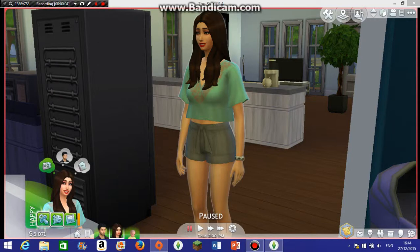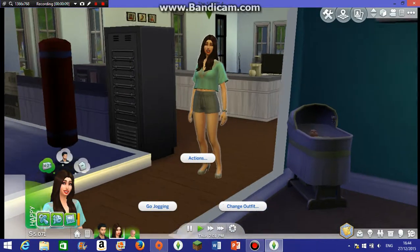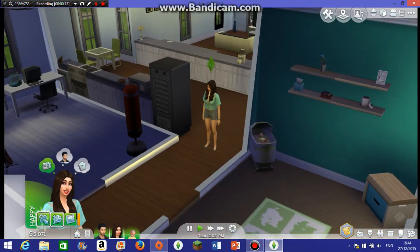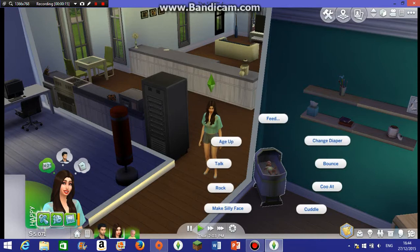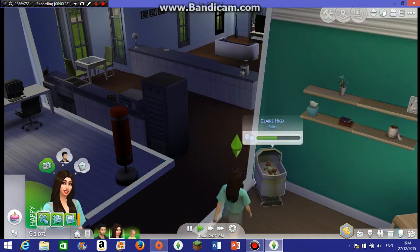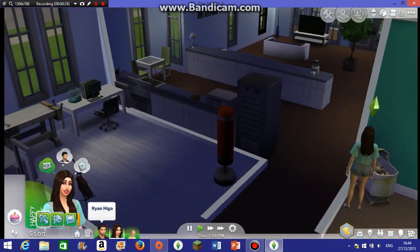Hi guys, it's Cream with another Sims 4 episode — episode 11, which is cool! Here we've got Claire, and I think it's only right to age her up today because she deserves it. Let's age her up. Look how cute she is — yes, she's very cute!